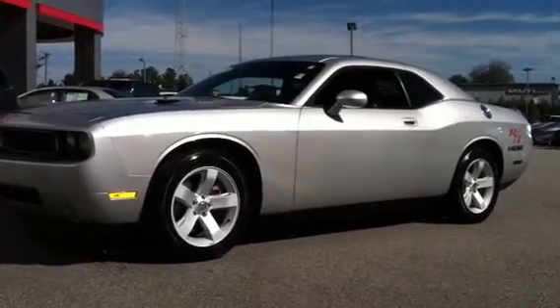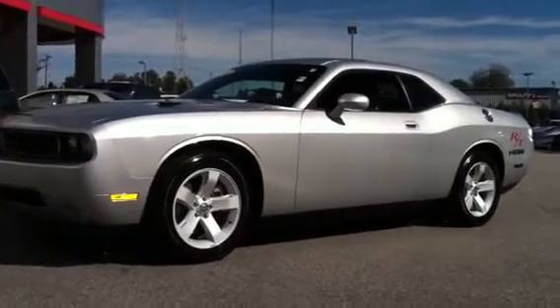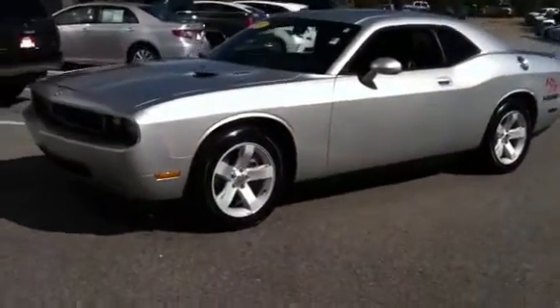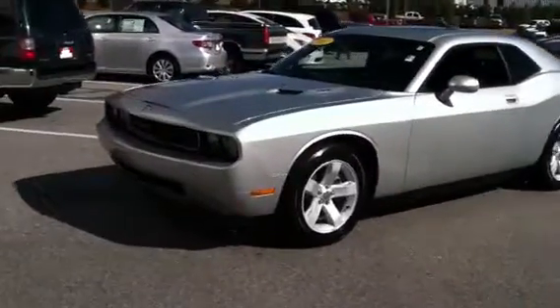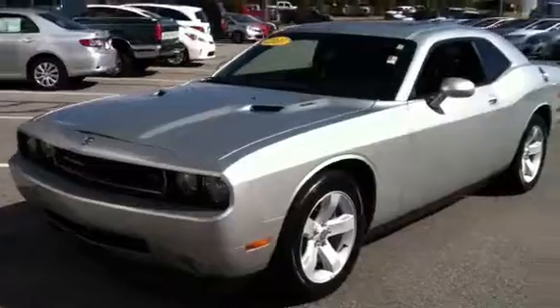Here's the Dodge RT Challenger. It's got a Hemi on it. This is a 2010. They didn't make a whole lot of these. It's an awesome body style, and they changed it, I believe, the very next year.